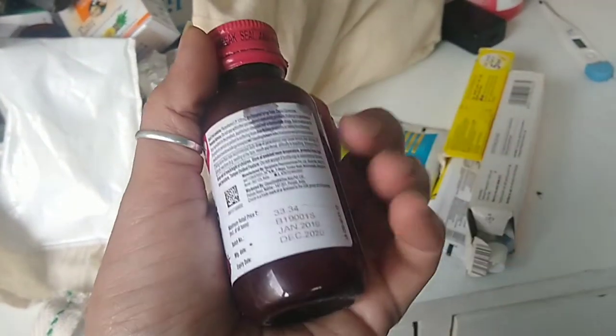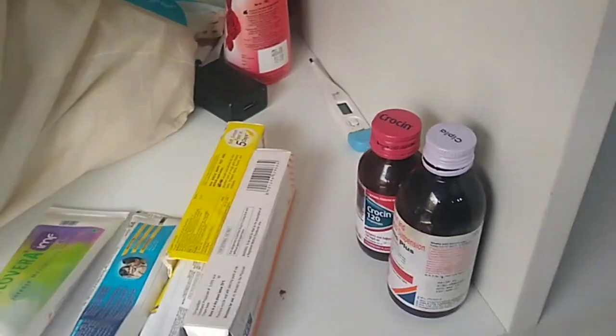We'll keep the tubes on one side, tablets on one side, and syrups on one side. Check the expiry date on each bottle, and then keep it to the other side.